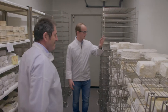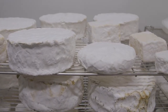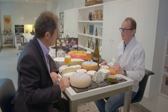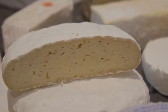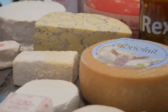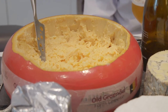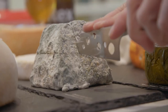Frédéric buys cheeses from the best makers in Europe and refines them in state-of-the-art temperature and humidity control rooms. He's an expert on Belgian cheeses. Not many people know that we have a wide selection of different cheeses in Belgium, starting from white molds to very nice artisanal goat cheeses, semi-hard ebby cheeses, but also beautiful blue cheeses going to some delicious hard textured cheeses. And I think we in Belgium are not very often as proud as we should be on our own products.